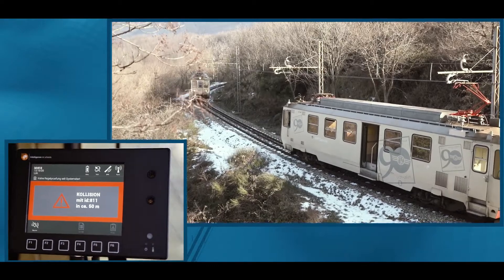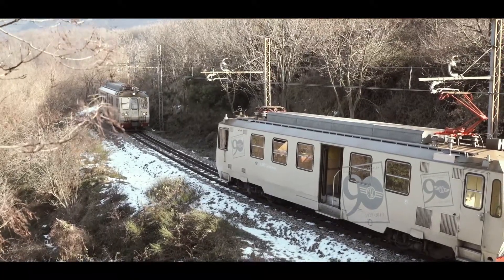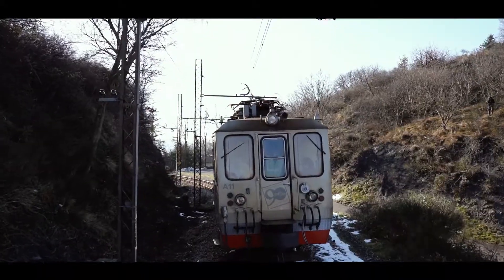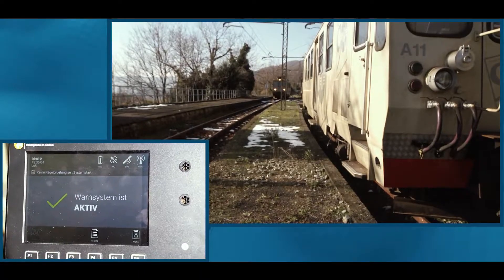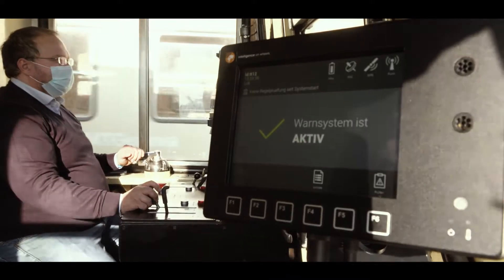Just by direct train-to-train communication with any other train in range, a dangerous situation can be detected locally and an alarm is raised to the driver acoustically and visually in due time. And, of course, there is no alarm in regular crossings on different tracks or in a station.